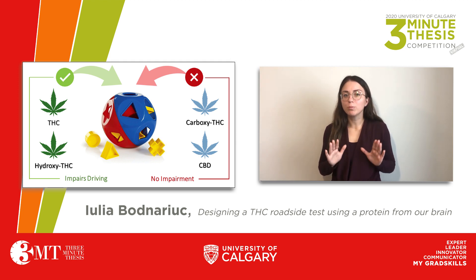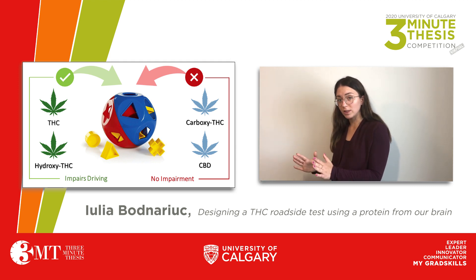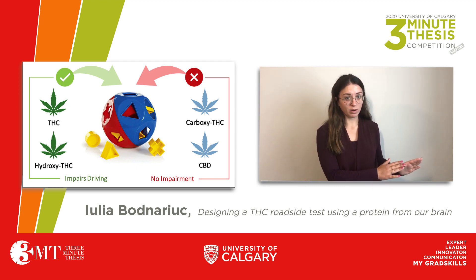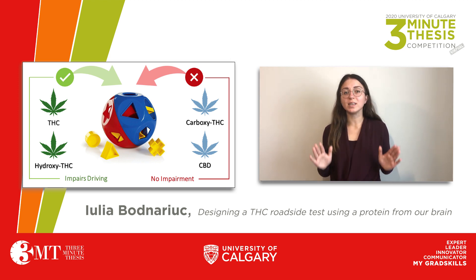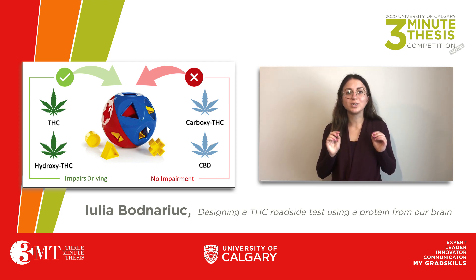This means a reliable roadside test needs to be able to differentiate between short-lived impairing molecules and long-lived non-impairing molecules, in order to prevent any false charges placed on a driver. But here's the challenge: these four molecules differ by just a few atoms, making them very hard to tell apart without the use of large and expensive lab equipment.